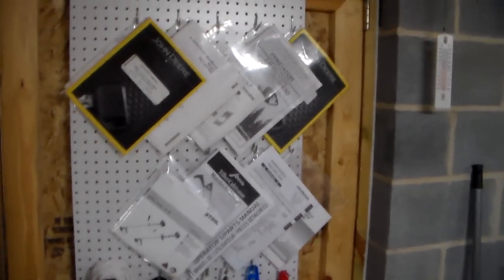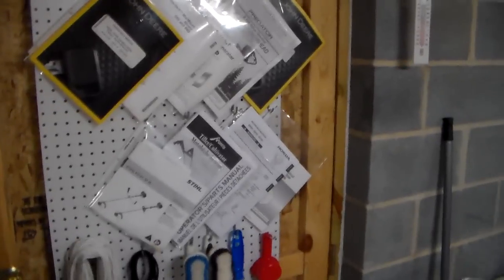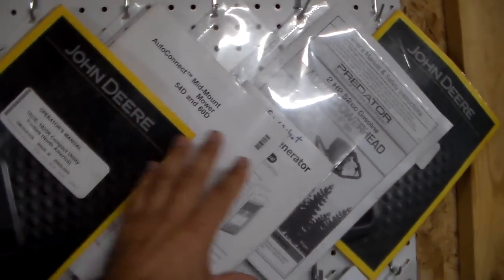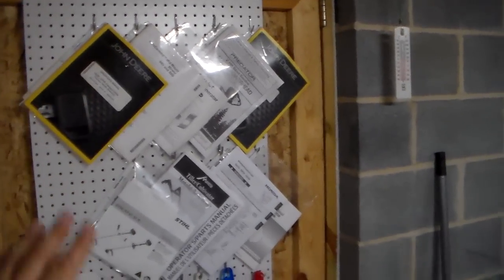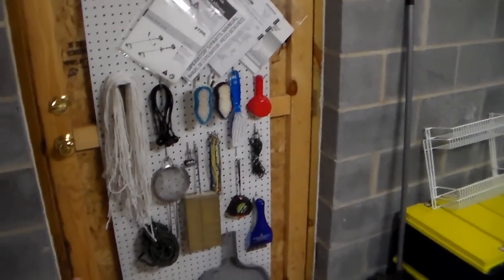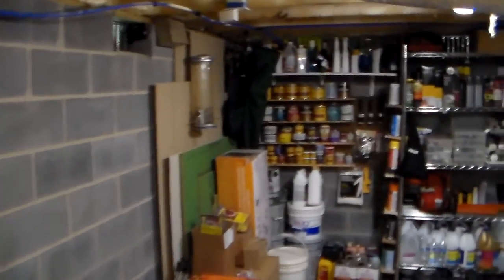The door is right behind me. The ceiling is probably a little less than seven feet tall. You can see he stored all his manuals here — he uses pegboard. You probably know what I use; I use file cabinets. But he put all these here because when you need them, you know where they are. He's using every space available, including the back of the door, for things that he normally uses.